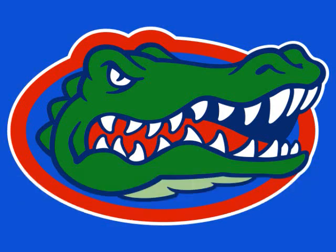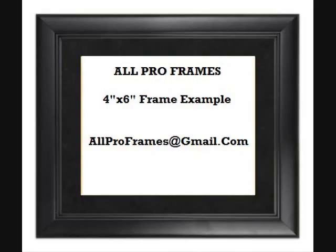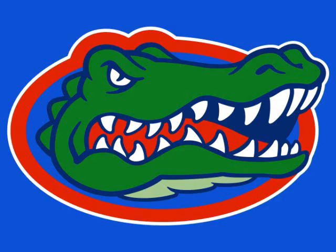We take great pride in our framed photos and continue to go that extra mile for our customers who appreciate great photography. With thousands of pictures from team logos to scenic views, we surely have something for everyone.